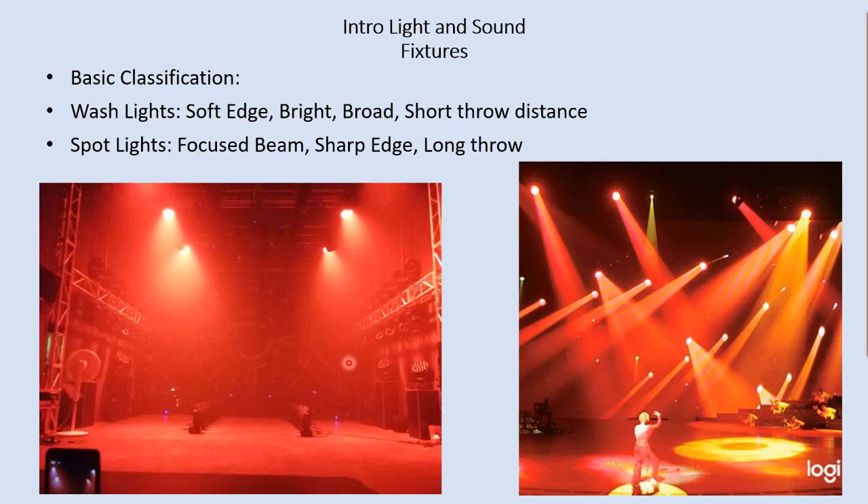This setup is not very tall — maybe 15 or 18 feet. Sometimes wash lights excel at very close range, just two or three feet. A wash light just provides a big, broad, bright, soft-edge light, typically at a short distance. You don't want a wash light at really long distances — it'll just get all over everything.